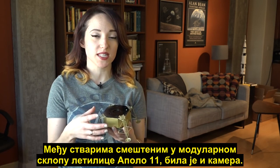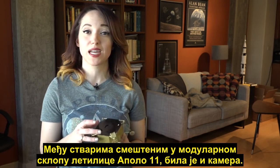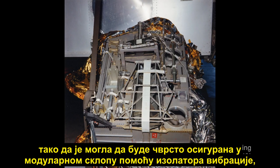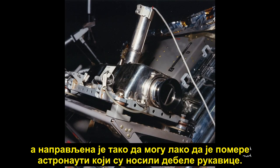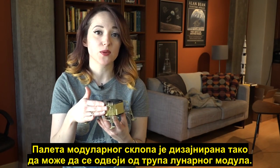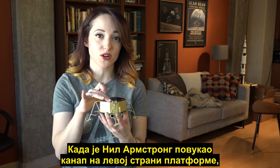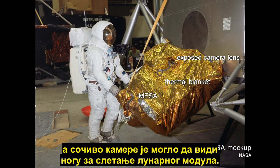Among the items stowed inside Apollo 11's MESA was a camera. The camera was mounted upside down so that it could be firmly secured to the MESA with vibration isolators, and it also made removing it easier for the astronauts wearing their bulky gloves. The MESA palette was designed to fold away from the lunar module's body when Neil Armstrong pulled a lanyard on the left-hand side of the porch — before he ever got to the moon's surface. Once the MESA palette was deployed, the camera's lens was able to see the landing leg of the lunar module.